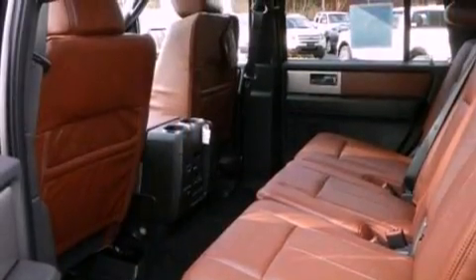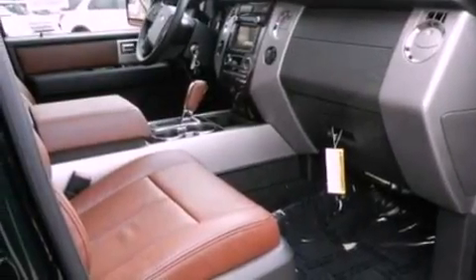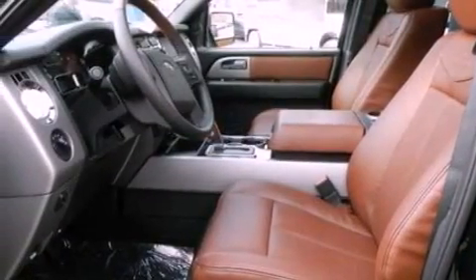The following features are also included: air conditioning, cruise control, an auto dimming rear view mirror, a leather wrapped steering wheel, a trailer hitch receiver, a four wheel independent suspension, running boards, dusk sensing headlights, front and rear reading lights, and aluminum wheels.